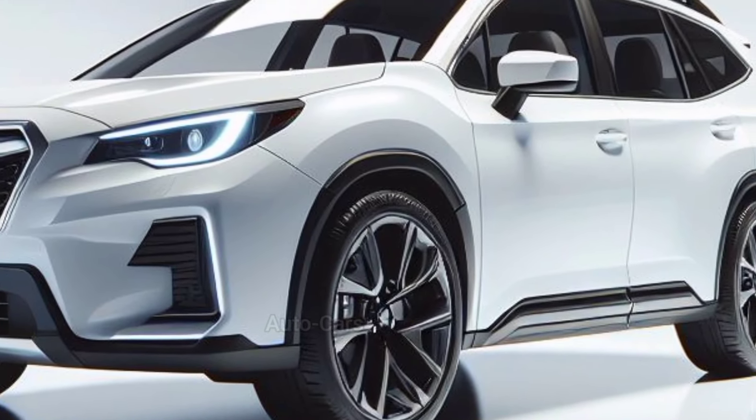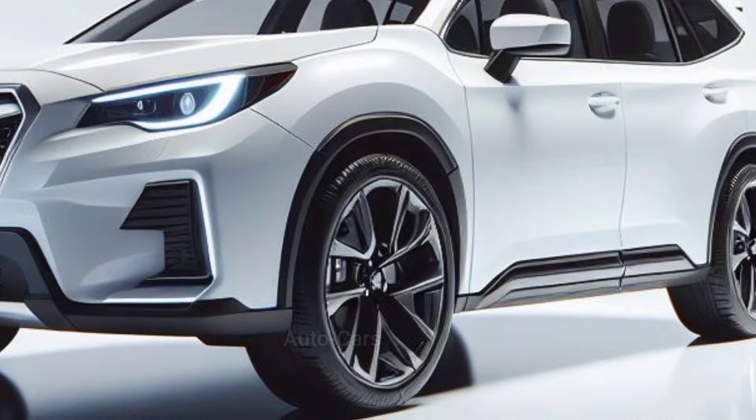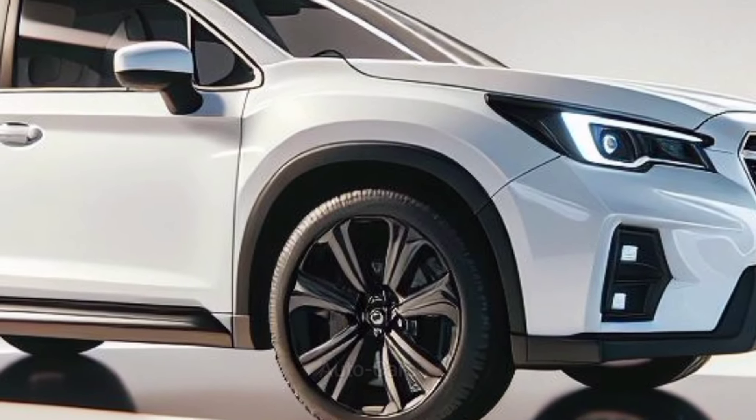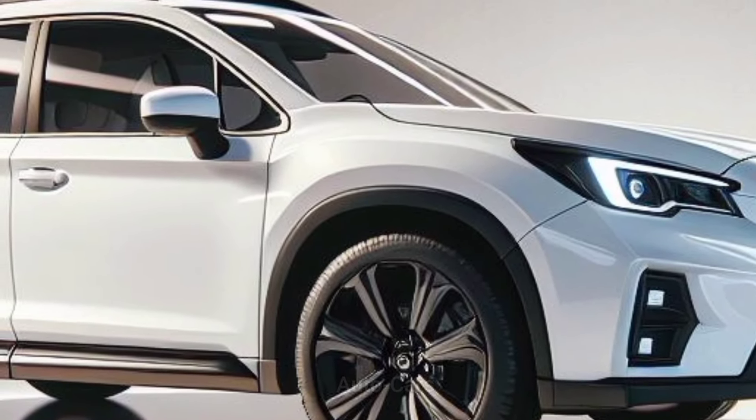Subaru has yet to officially confirm the release date for the 2025 Ascent. However, industry speculation points to a late 2024 or early 2025 appearance at dealerships.